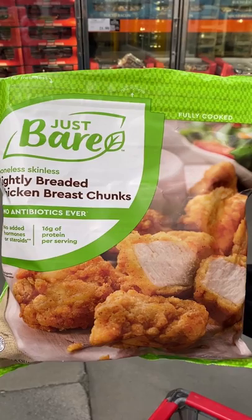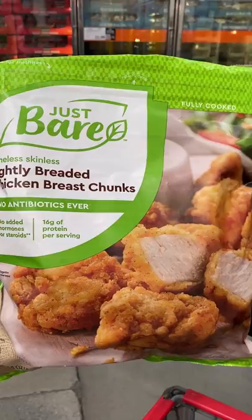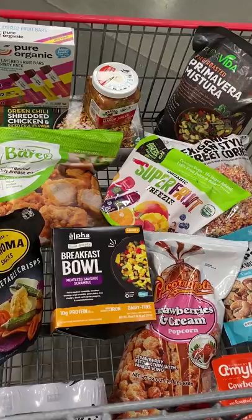I found a few other fun things that I'm excited to taste on the podcast. Make sure you listen so you know what's worth making room for in your Costco grocery cart. Find the episode at hungry-girl.com/podcast.